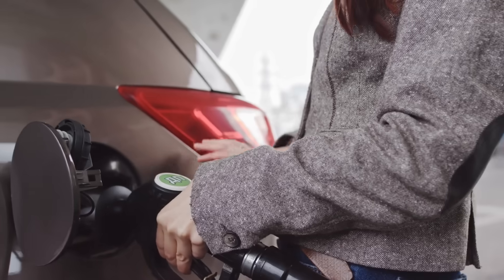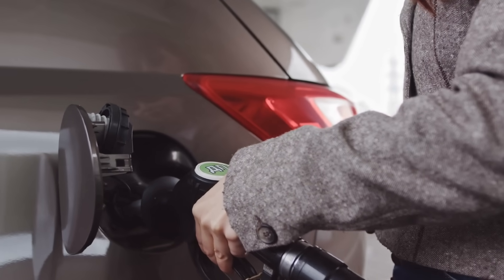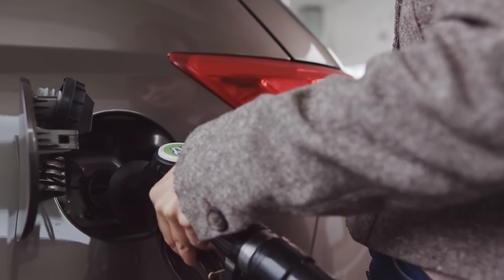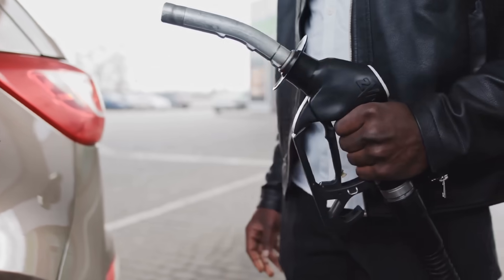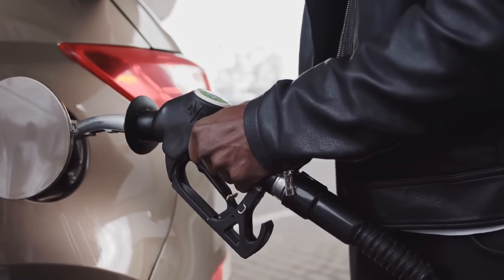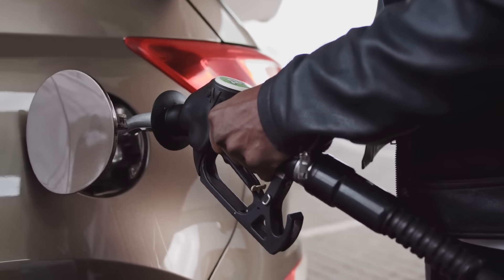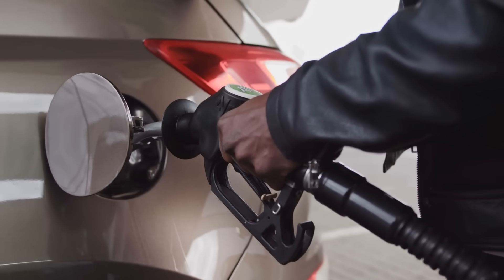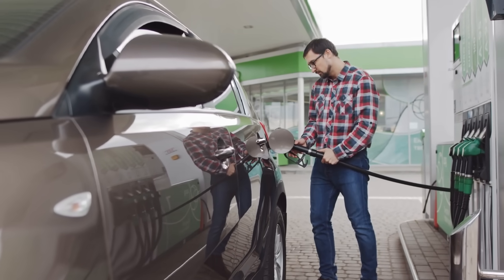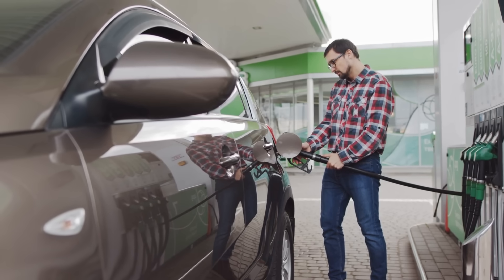So the next time you're at the pump and hear that satisfying click as your tank reaches full, you'll know exactly what's happening behind the scenes. From the ingenious Venturi tube to advanced safety systems, gas stations have come a long way to make refueling as safe, efficient, and environmentally friendly as possible. It's one of those everyday miracles of engineering that most people never even think about.